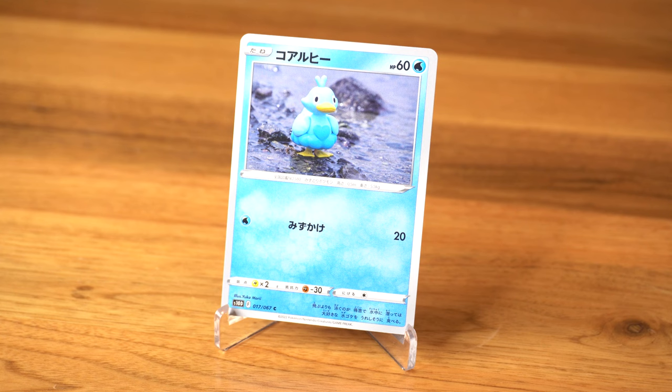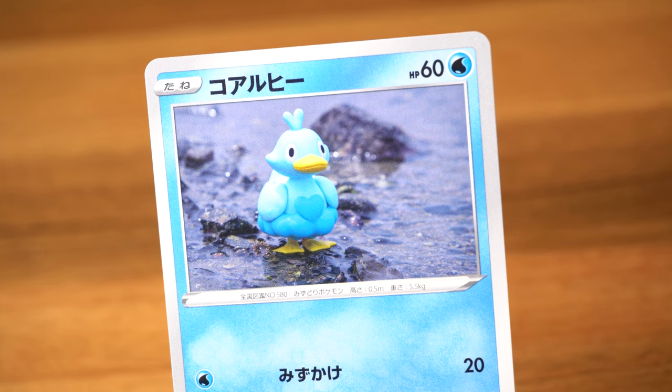A friend mentioned to me recently that if you're not collecting modern, you're missing out. And I just cannot agree with that statement anymore, especially with the level of art coming out with these new sets. Perappu. Koiori here — this is a fan favorite artist, Yukamori. They handcraft these little doll figures, hand sculpting them for every Pokemon card that they illustrate.